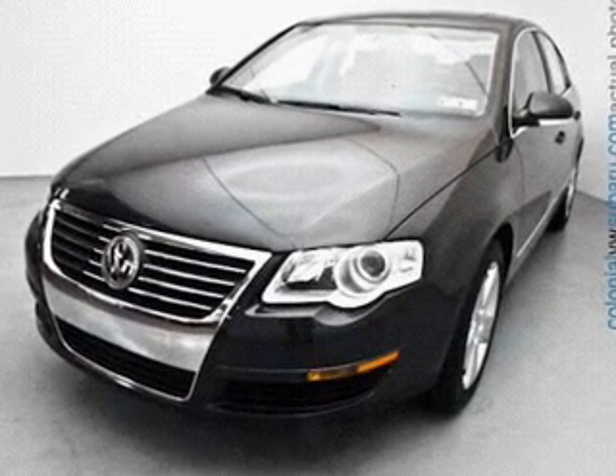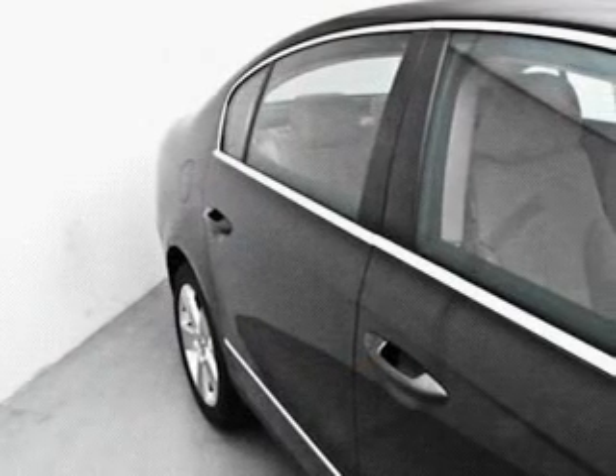Stand out from the crowd with premium wheels. The anti-lock braking system will keep you safe on the road, and the sunroof lets fresh air in.